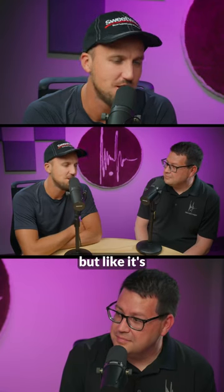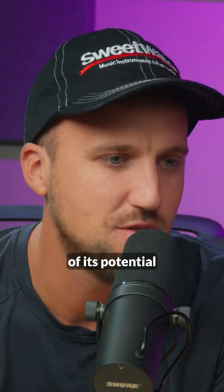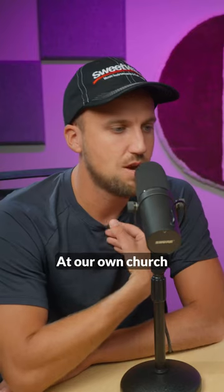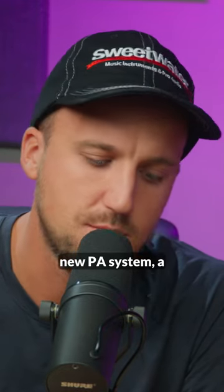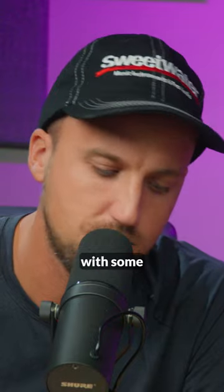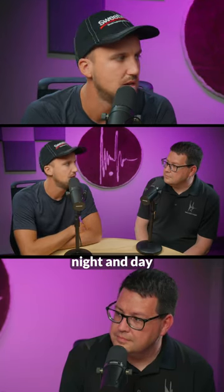It'll sound better than maybe a cheaper PA, but it's only going to reach a fraction of its potential of what it should sound like. At our own church in Colorado, South Fellowship Church, we did a whole new PA system — a Meyer Lena — with some treatment in the room, properly treated, and it's just night and day difference.